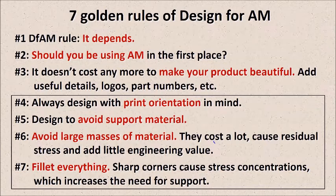Number three rule: it doesn't cost anything more to make your product beautiful. Even simple things like putting your logo on the part, putting part numbers, assembly instructions — print them on the part, it doesn't cost you anything more. And in fact if you cut them into the part, if your logos and text are cut into the part, that's less material for the laser to melt, so it actually reduces your cost by adding cosmetic detail. Number four: always design with print orientation in mind. Which orientation you print your part in will affect the material properties. Most of you will be used to fused deposition modeling — you'll know it's always weak in the vertical direction, between the layers. Surface finish also varies with orientation, so it's really critical to know which orientation you're going to print it in.